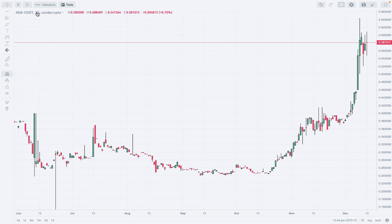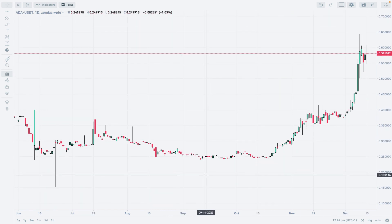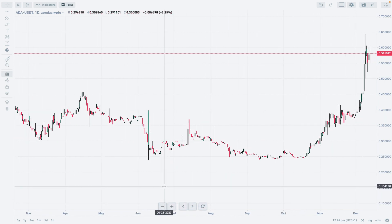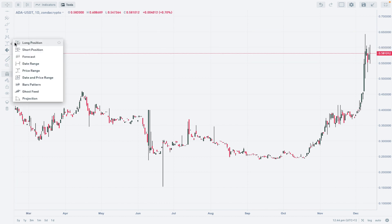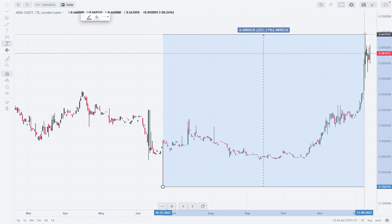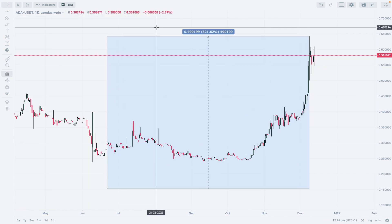We can see pretty substantial movement from the lows of 2023 — there's a big spike to the downside here. From the lows to the recent swing high, we went to the upside by 321 percent.